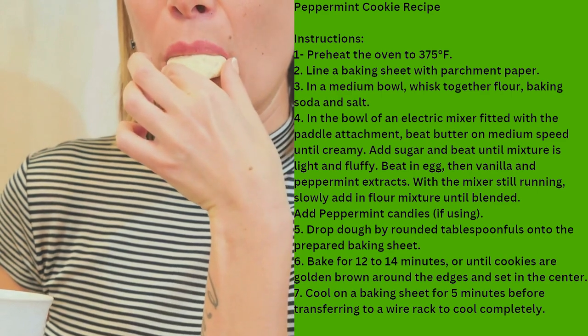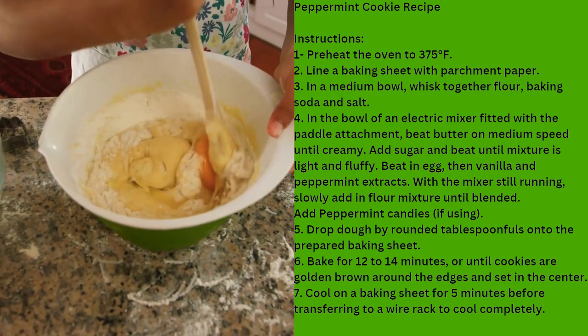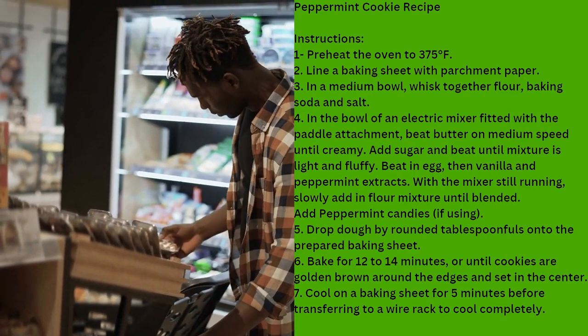They tend to be relatively soft and chewy, which makes them very easy to eat. Peppermint cookies are a great treat for the holidays, and they are also versatile. You can make them yourself or buy them at the store — either way, you will likely enjoy them.